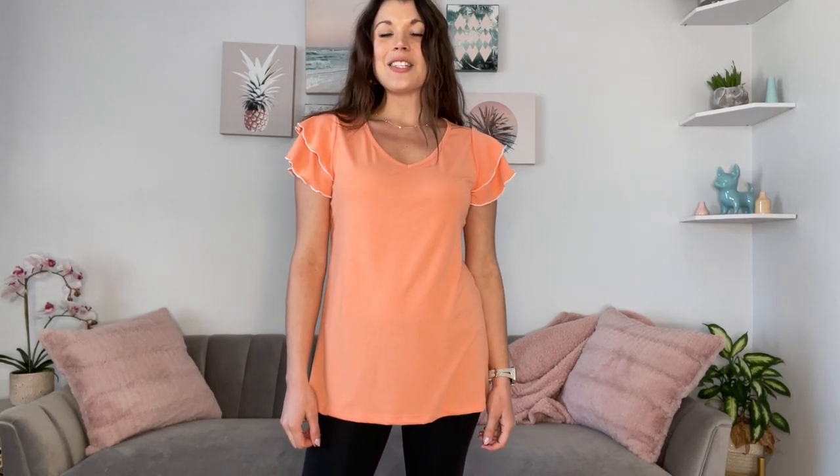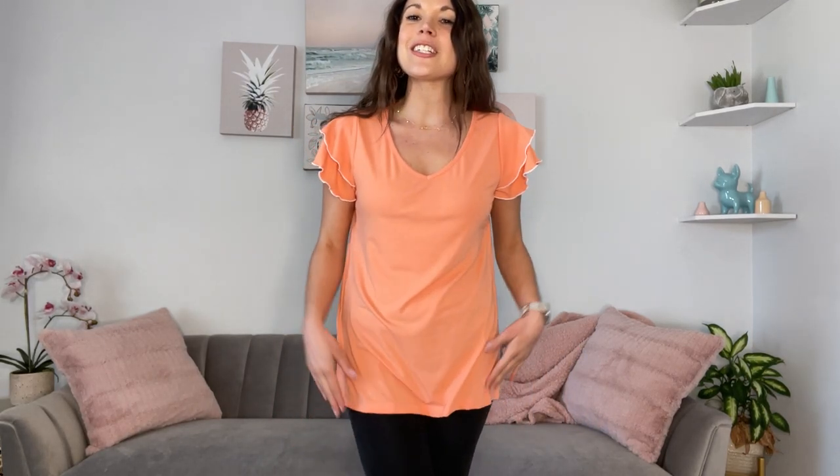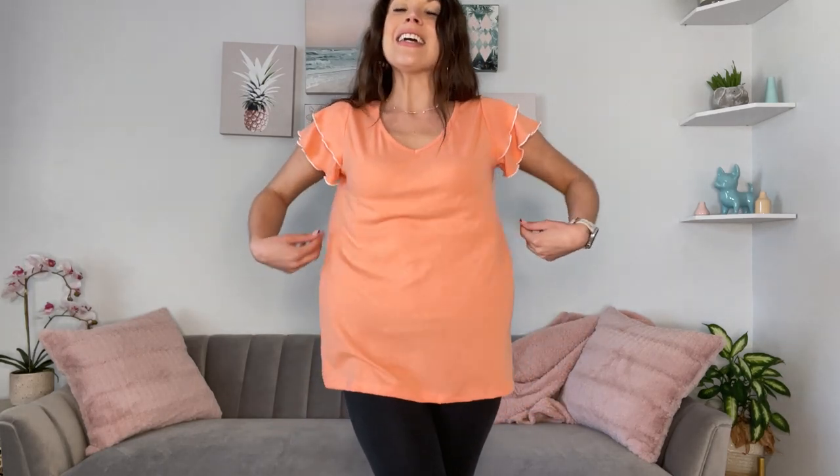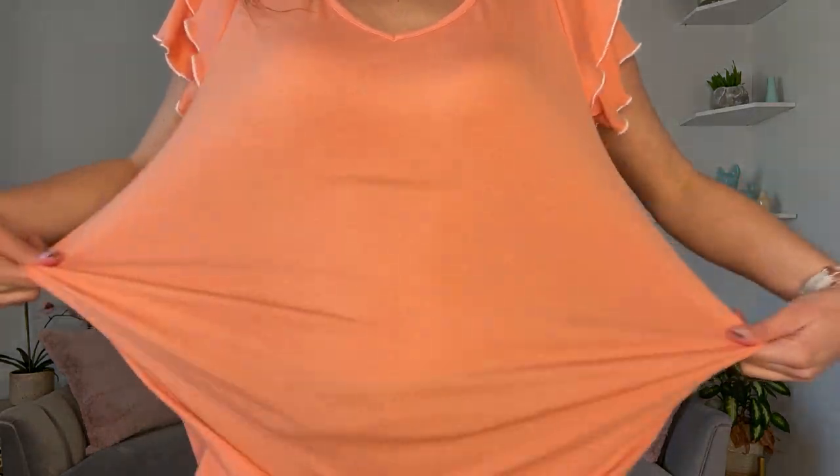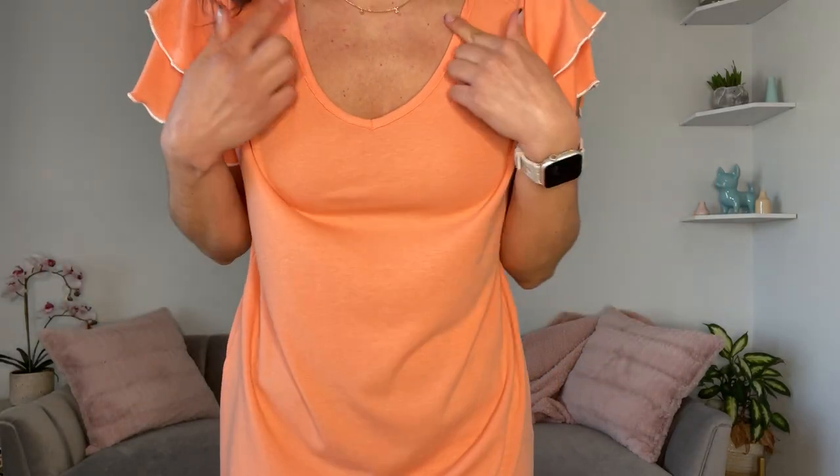I am wearing a size small in this t-shirt. I am a 34-26-36 for sizing reference and it's definitely true to size. It is a polyester round spandex blend, so there's a lot of stretch here which is really nice.